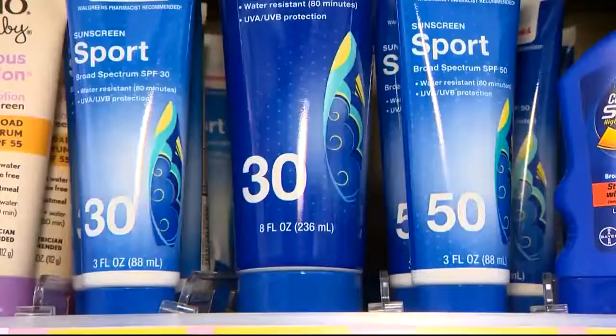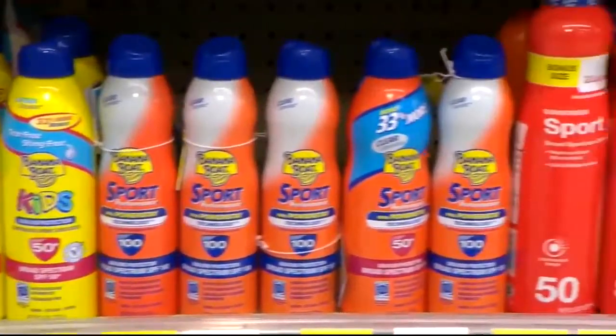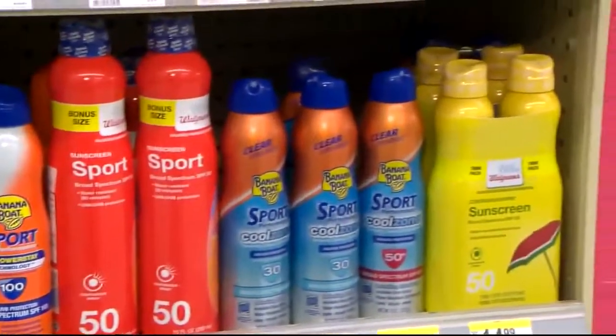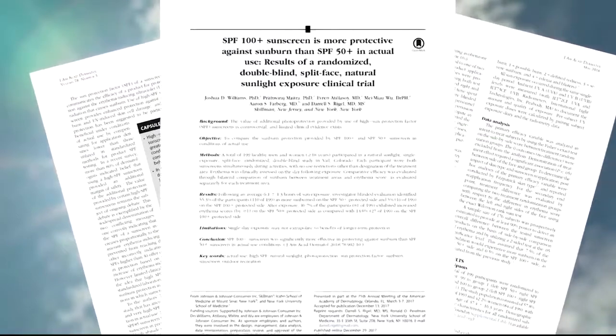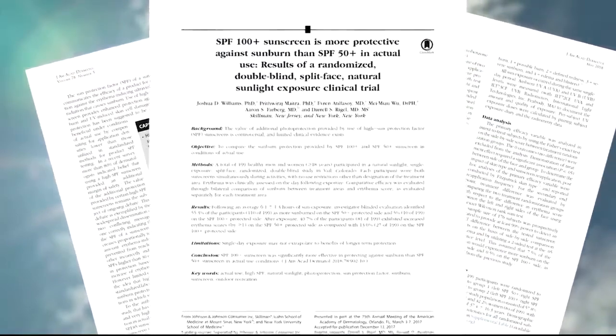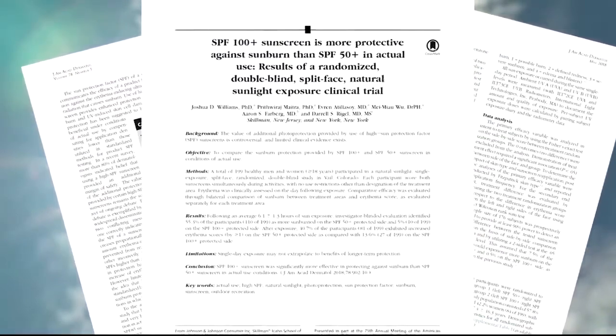Some people find choosing a sunscreen overwhelming with so many options. Now new research suggests higher SPF sunscreens may be your best bet to avoid sunburn. A recent study in the Journal of the American Academy of Dermatology found that SPF 100 was more protective than SPF 50.